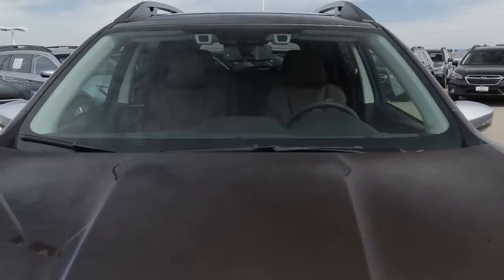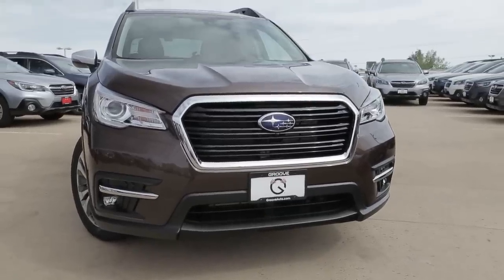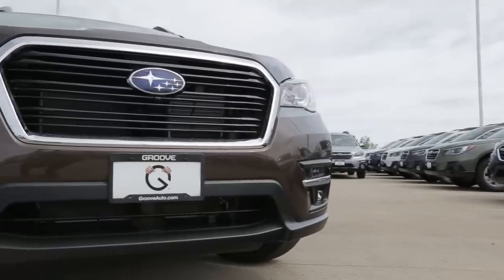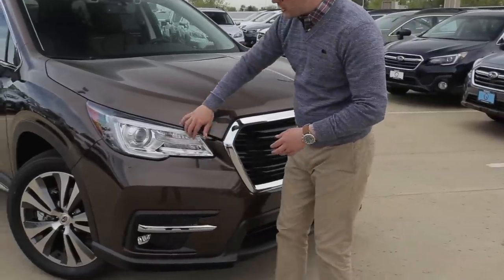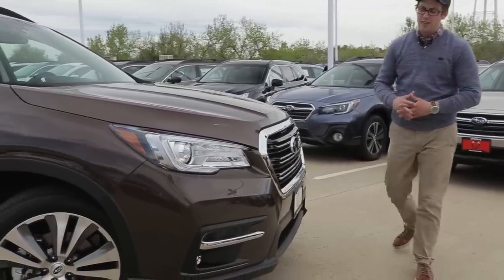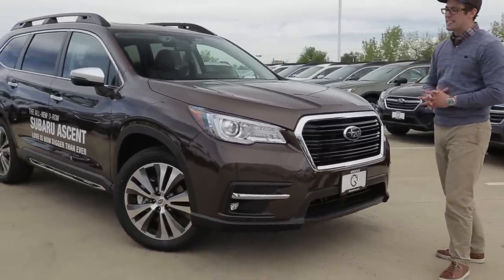Now let's take a look at the design elements. There's definitely a lot of carryover from both the Outback and Forester on the outside, and we'll also see carryover from the Impreza and Crosstrek inside. In terms of design, we're going to have LED steering-responsive headlights. The front fascia really resembles more of the Outback than the Forester. We also have LED steering-responsive fog lights down here, which is really nice — overall just a general Subaru design, most like the Outback.